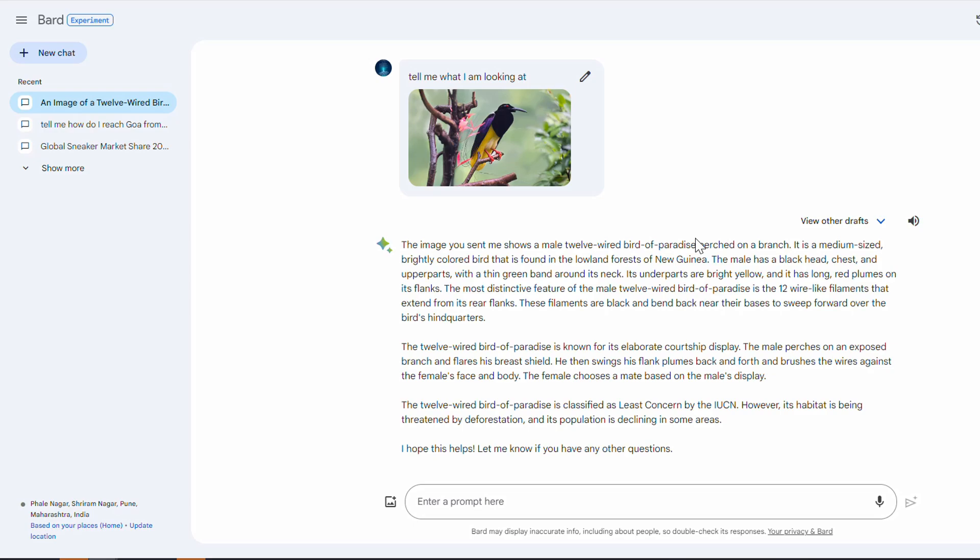Behind the scenes, Google's multi-modal AI is taking care of this image. It is using image detection — not only processing it, but understanding the image, looking at the image. It is using object detection and finding the information related to the image, just the way a human understands.